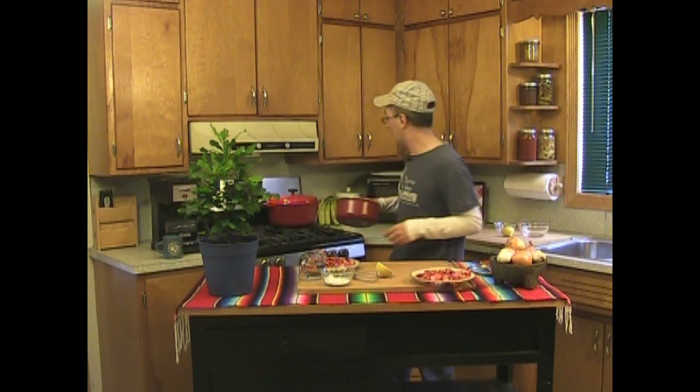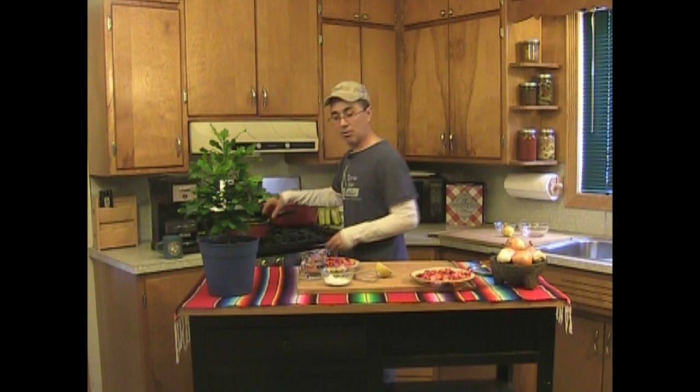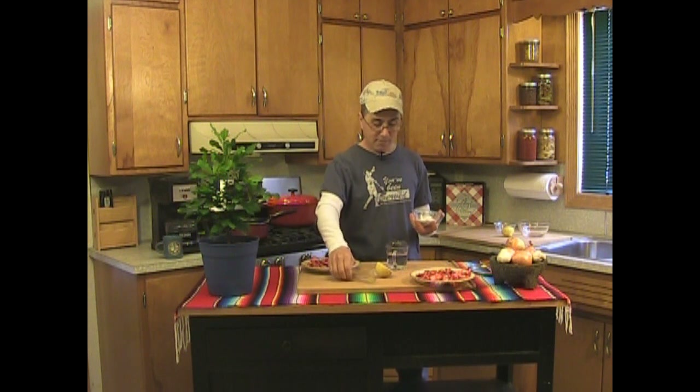All we have to do now is toss this on the stove and turn on the fire without blowing ourselves up. Then while that's heating up, you take one cup of water and throw in three tablespoons of cornstarch.